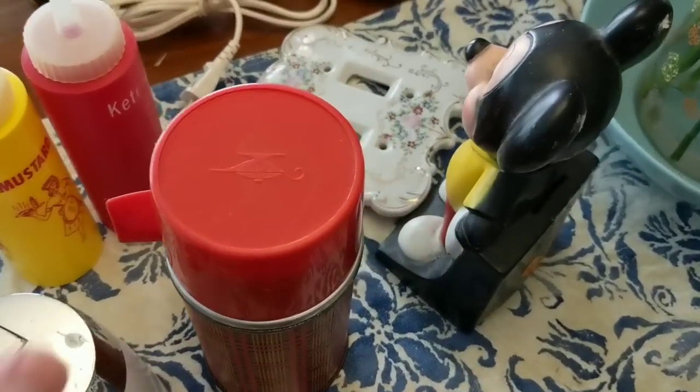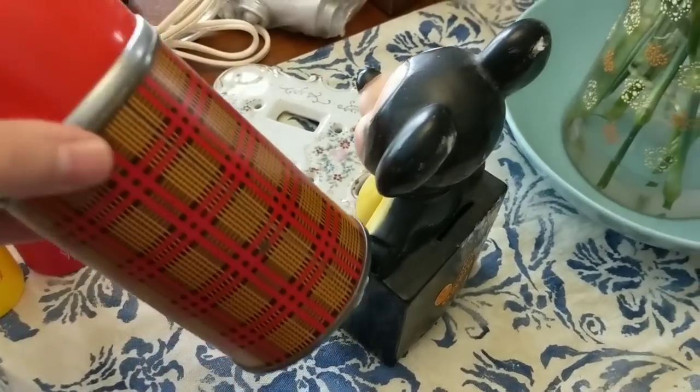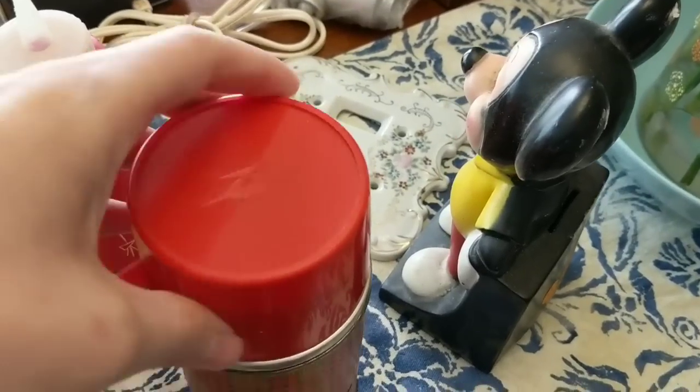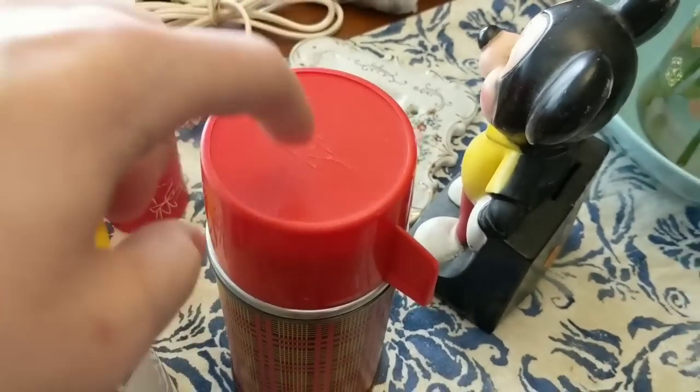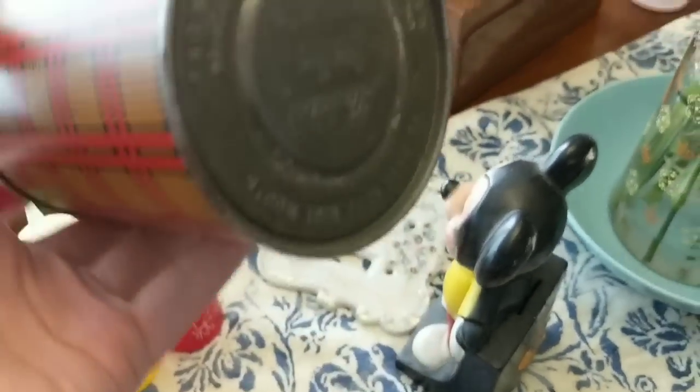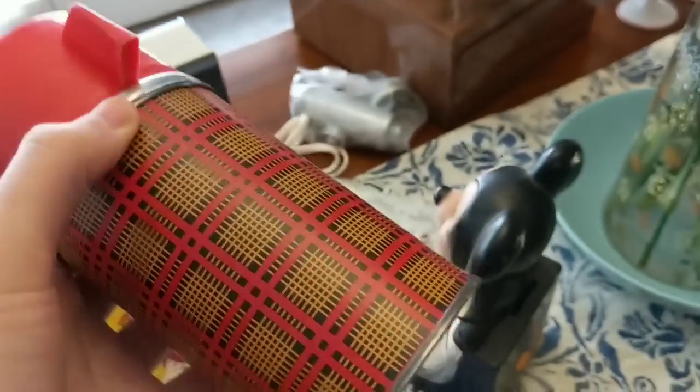Right here we've got a nice Aladdin metal thermos with the plaid design on there. I expect this little guy to sell for about 15 bucks, but it's definitely a very cool piece.